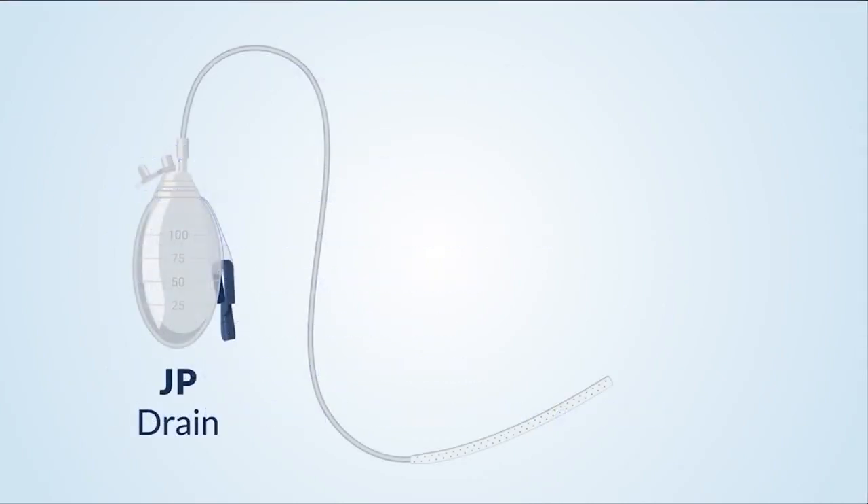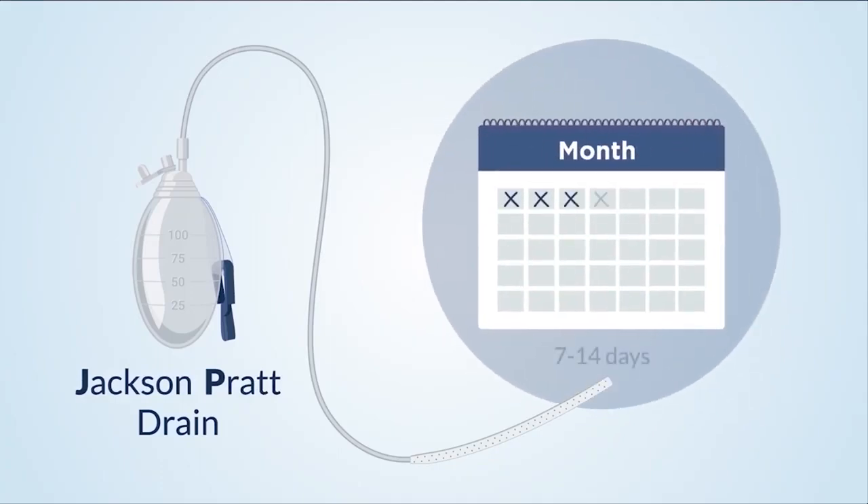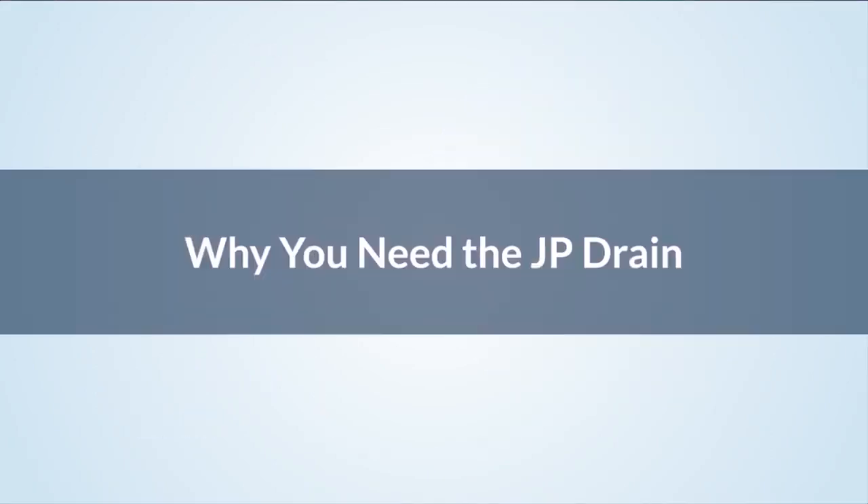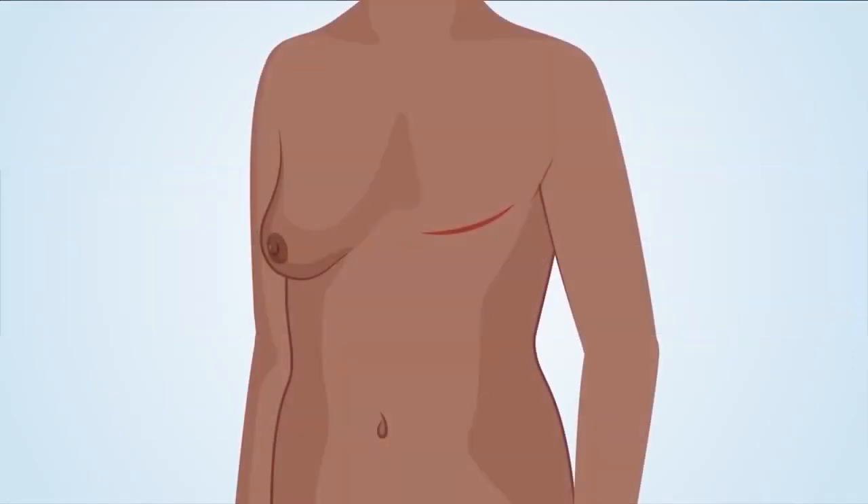The type of drain you will have is called a JP or Jackson-Pratt drain. You will have this drain for 7 to 14 days. After surgery, fluid can collect around the surgical area near the incisions. This fluid is called seroma fluid. If it builds up, it can cause swelling, which puts pressure on the incision, causes pain, and delays healing. The drain removes fluid buildup and helps prevent swelling, allowing the incision to heal properly and reducing pain.